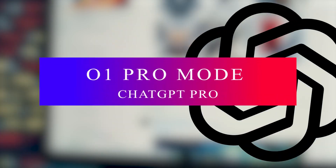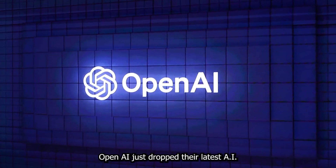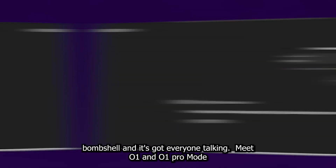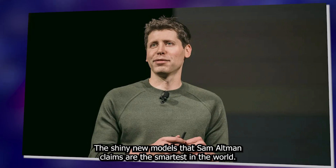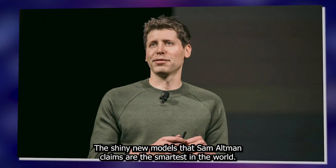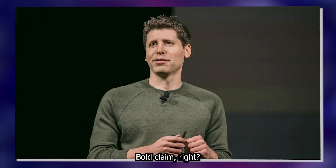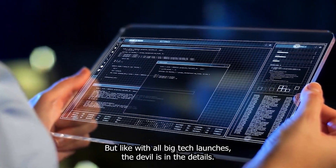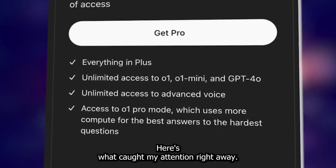O1 Pro Mode, ChatGPT Pro — OpenAI just dropped their latest AI bombshell, and it's got everyone talking. Meet O1 and O1 Pro Mode, the shiny new models that Sam Altman claims are the smartest in the world. Bold claim, right? But like with all big tech launches, the devil is in the details. Here's what caught my attention right away.